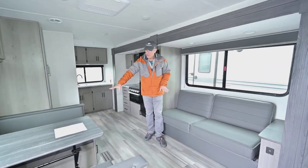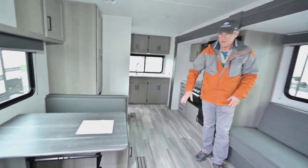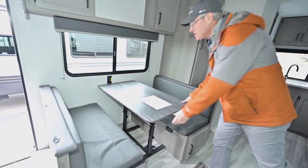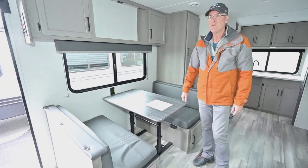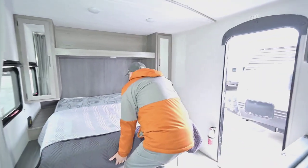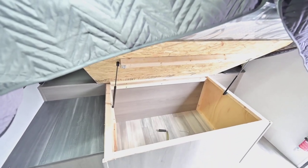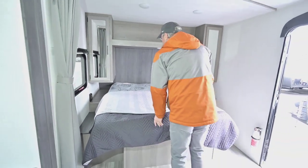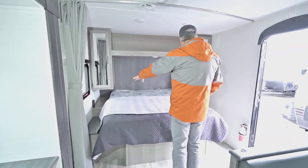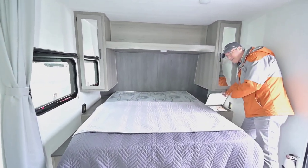Let's go inside and show you how unique this floor plan is. As you can see, it's a very open layout — you have the couch right across from the booth. The table can be adjusted, moved around, or even brought outside for a big patio party. You've got storage underneath the seating area — all sealed off — so you can store pillows, sheets, linens, and the like.